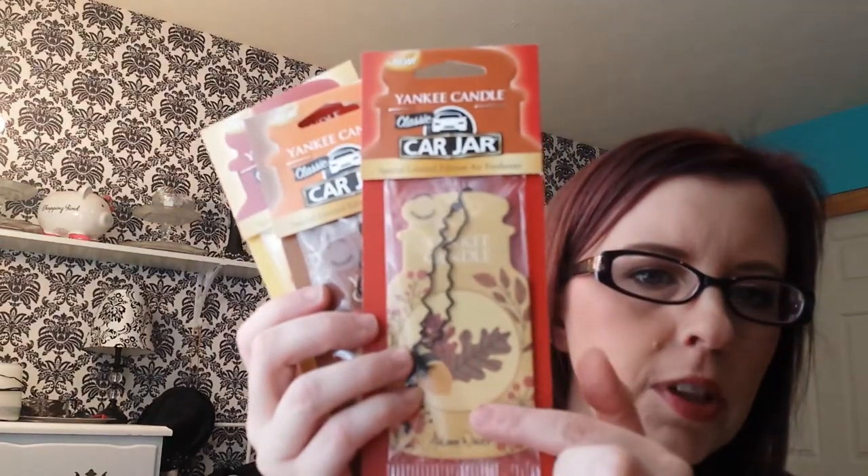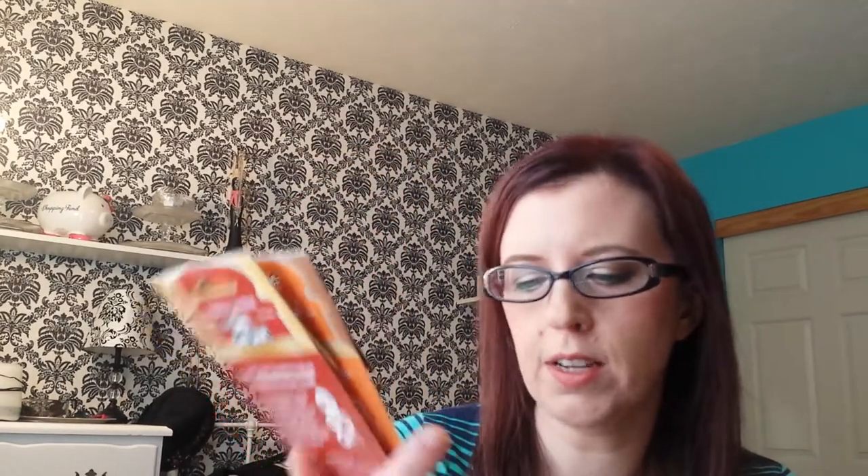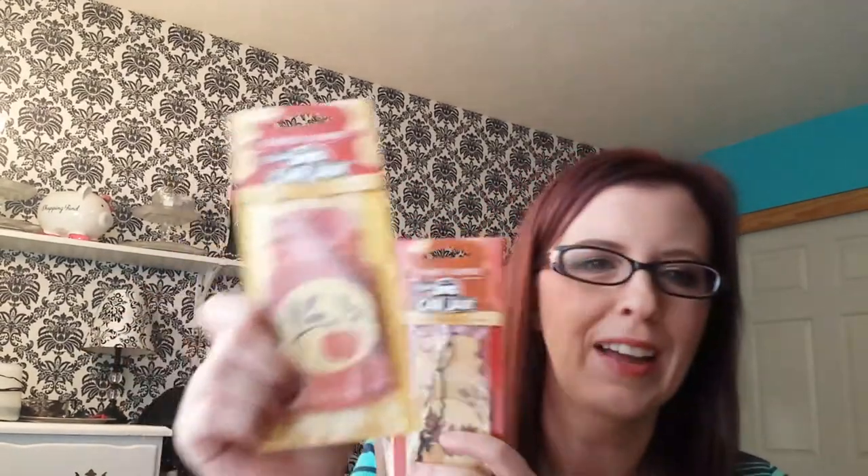Another random item: the new Yankee Candle car jar air fresheners. There are some limited edition fall ones out right now and they all smell so good. They have scratch-and-sniff things on them. I got autumn wreath, spiced pumpkin, and apple pumpkin - one for each month from now until December. I also saw two Christmas ones already out but I was like, not yet - not ready for that.